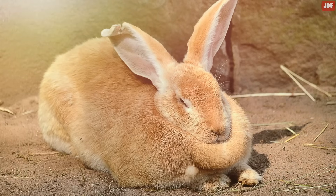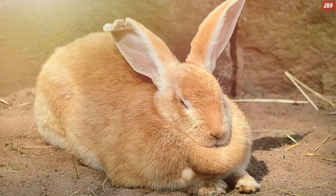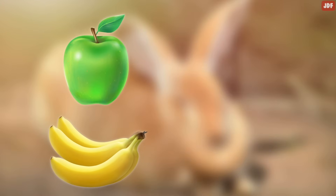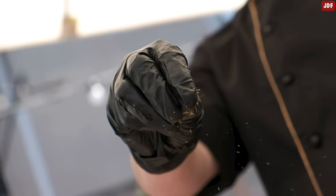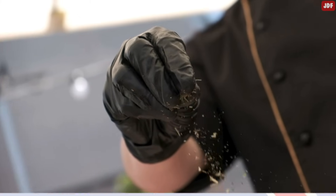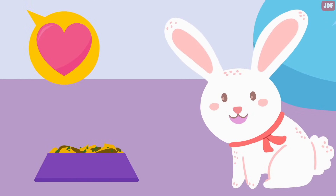This doesn't mean feeding them too many treats, which can eventually make them overweight. Small pieces of apple, banana, bell pepper, and carrot are often good treats to try. You can also sprinkle some of their favorite herbs over their dinner. It's sure to make them super happy, and it's a great way to tell them you love them.